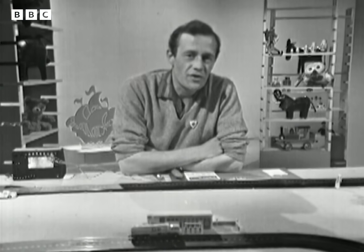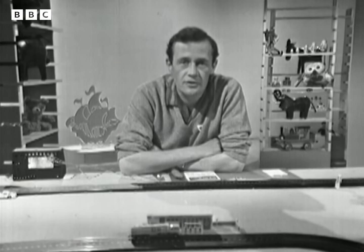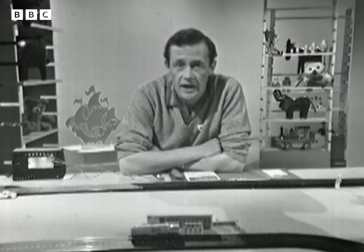Well, it certainly is a fabulous drive down there, and I expect you noticed the new motorway signs. But they're not the only new signs that are going to appear on the roads now, because we're going over to the European, the continental style of signs.